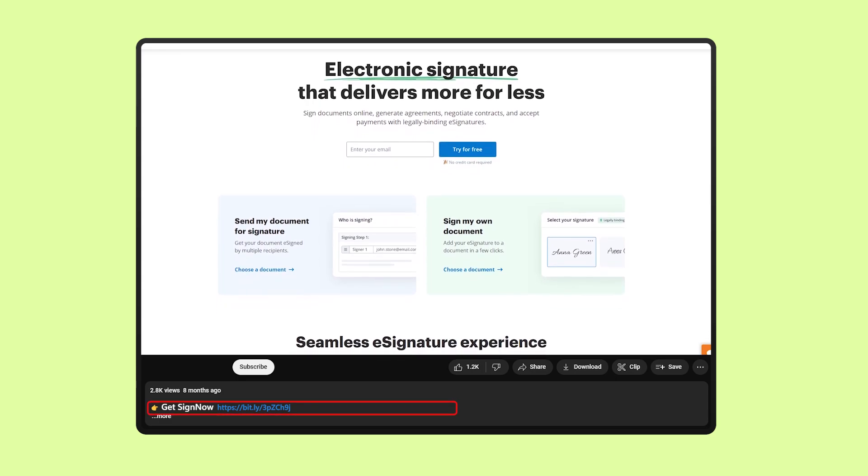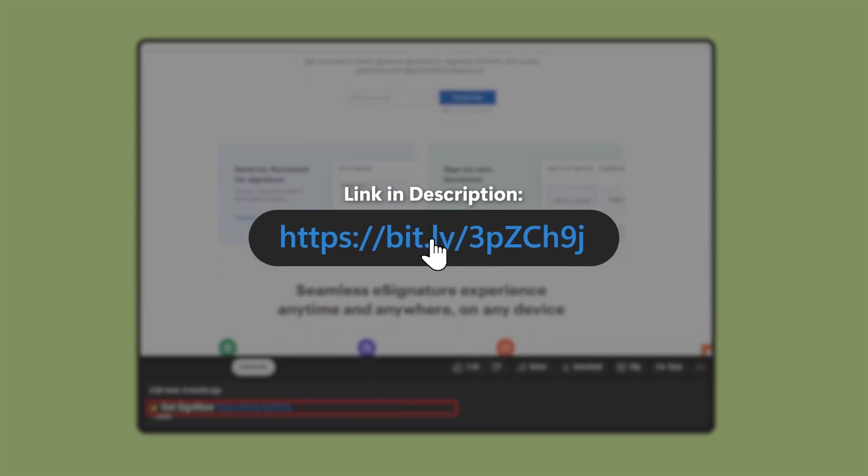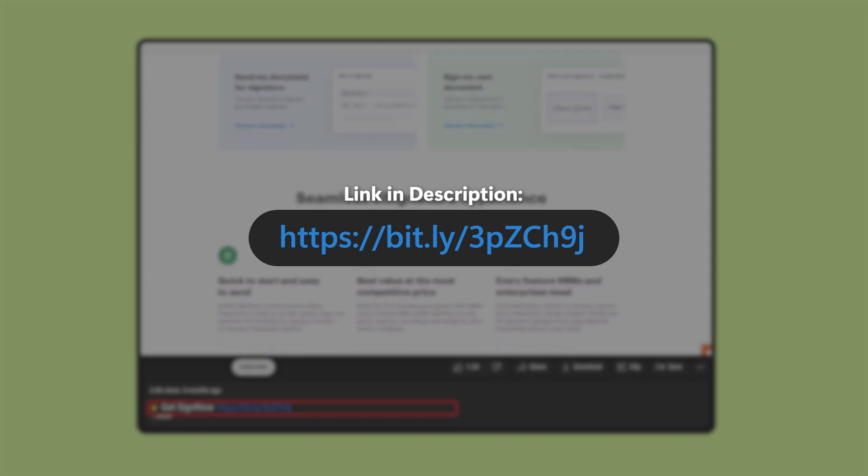Plus, if you decide to give SignNow a try, don't forget to grab that discount using the link in the description — it's my little thank you.